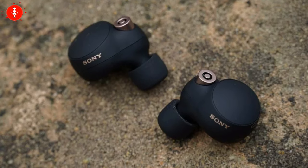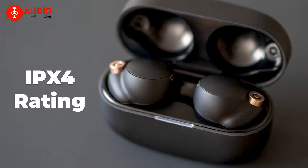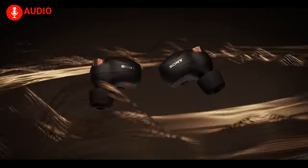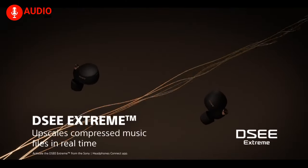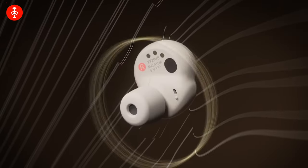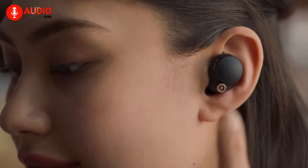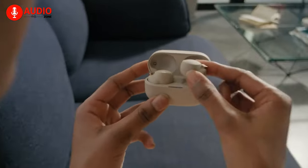Not only battery life, but the buds are also protected from accidental spills and moisture courtesy of a strong IPX4 rating, making this a solid choice for household chores, workouts, or a walk in the rain. The buds come equipped with the new integrated processor V1 that takes noise cancelling to another level, enhancing sound quality, mitigating distortion, and enabling LDAC codec processing and DSEE Extreme. You'll also get crystal clear call quality thanks to beamforming microphones and a bone conduction sensor. Overall, Sony WF-1000XM4 is one of the most reliable earbuds you can get, which is why it sits at the runner-up position on the list today.